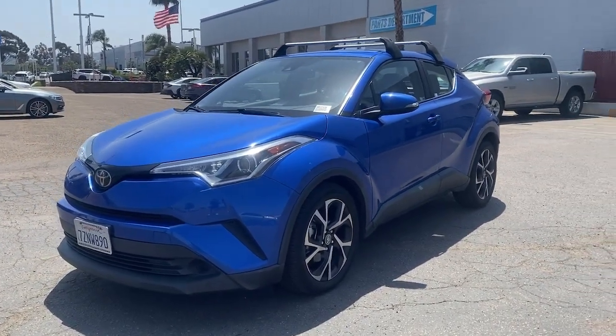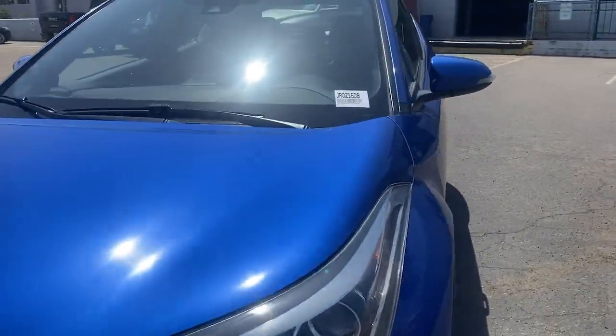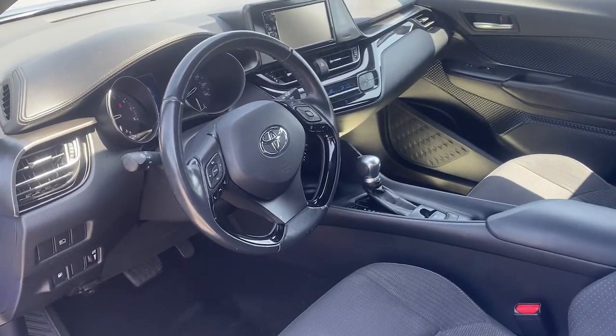Keyless entry, steering wheel audio controls, electronic stability control, aluminum wheels, dual zone AC, alarm, rear spoiler, auto dimming rear view mirror, intermittent wipers, traction control.